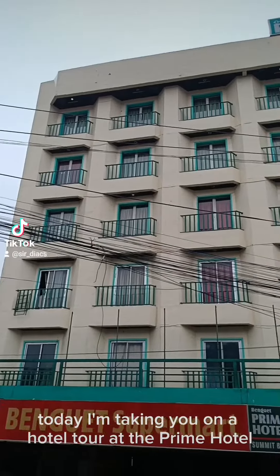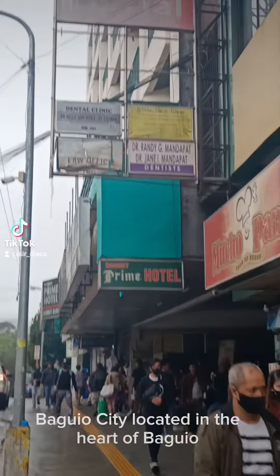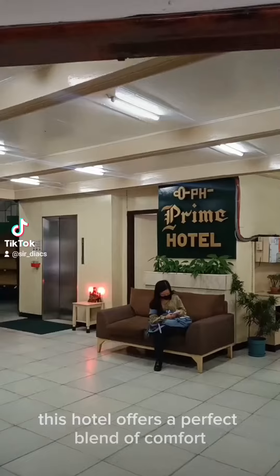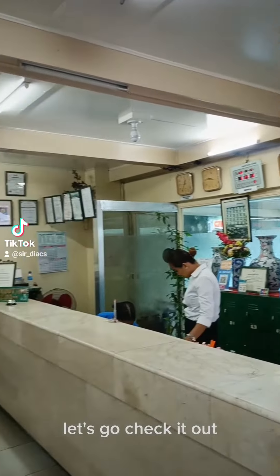Hey everyone! Today I'm taking you on a hotel tour at the Prime Hotel, Baguio City. Located in the heart of Baguio, this hotel offers a perfect blend of comfort and convenience. Let's go check it out!